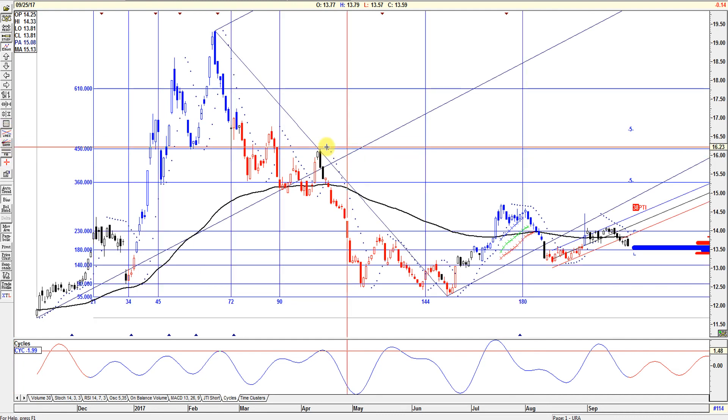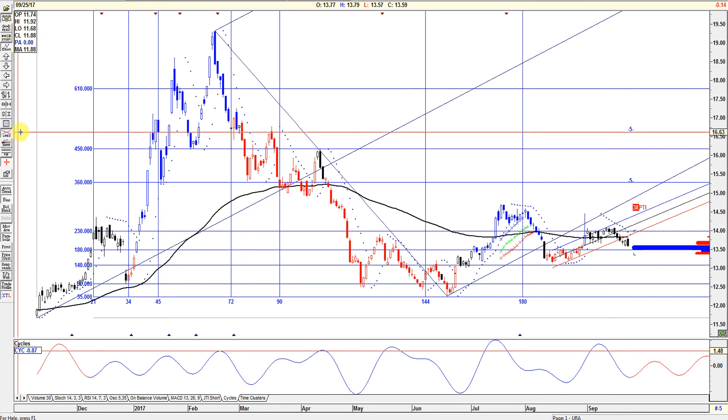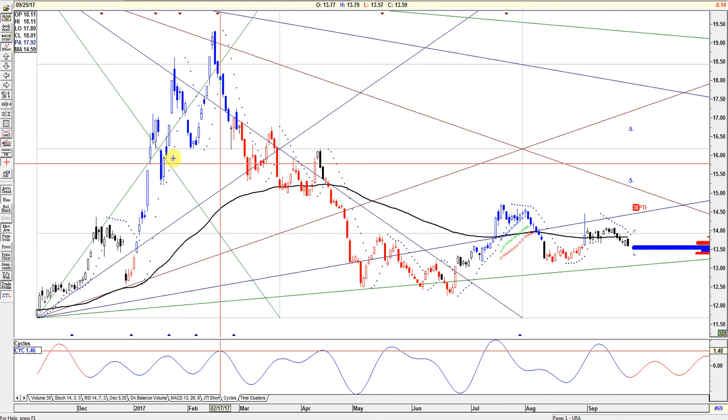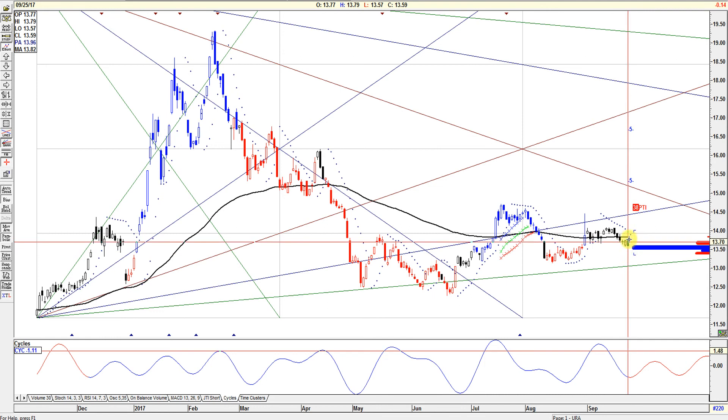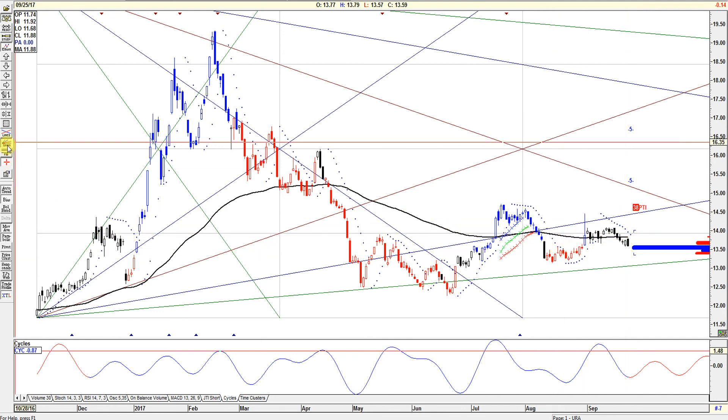Looking at the lines, on the linear regression channel it just came out, so that's not good — very oversold, and it could continue going lower. You've got to be careful. On the Gann angles, nothing there. It's below the exponential moving average.